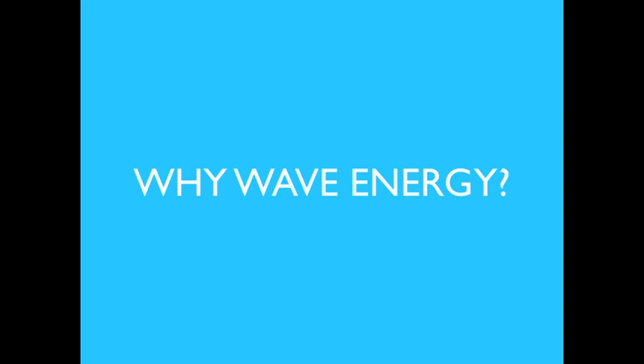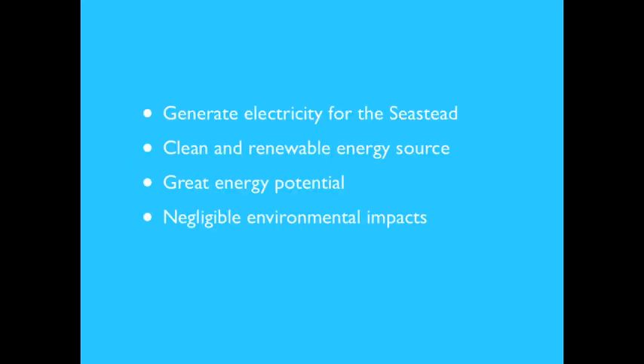Why wave energy? The primary reason is to harness the energy within the waves to produce electricity for the seastead. Ocean waves are a clean and renewable energy source. The waves on the open ocean have a great energy potential, and the capture of this energy source has a negligible impact on the environment.